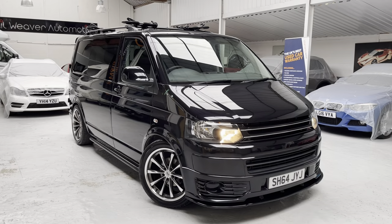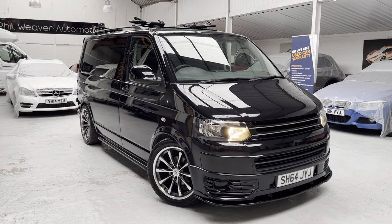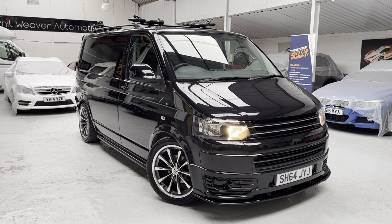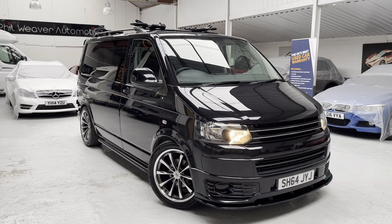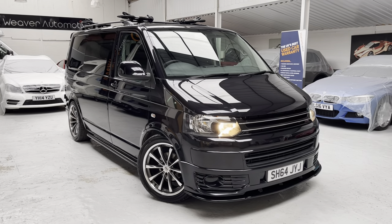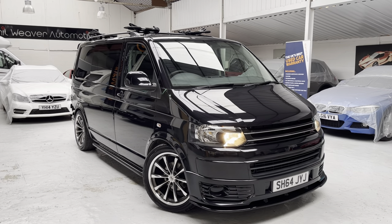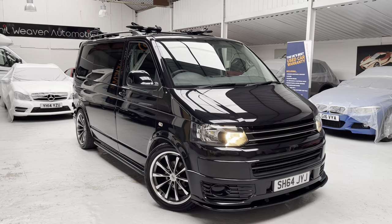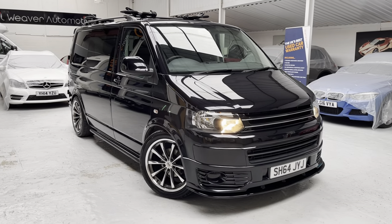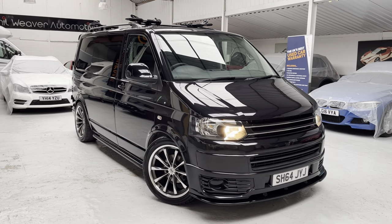This VW Transporter T28 was registered in 2014 on the 64 plate. If you're looking to obtain an insurance quotation, the registration is SH64 JYJ — use that on Compare the Market or Go Compare. The van has covered just short of 50,000 miles — 49,750 miles — and it's in great condition commensurate with the age and mileage, with some lovely features.